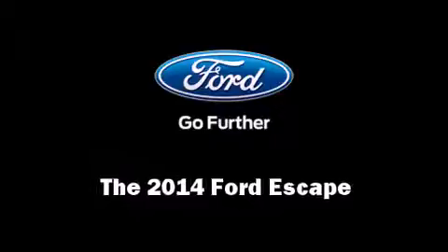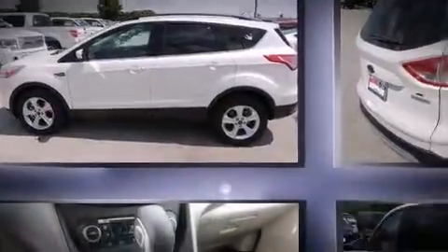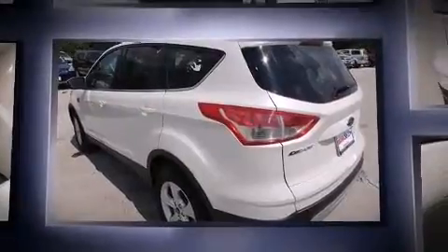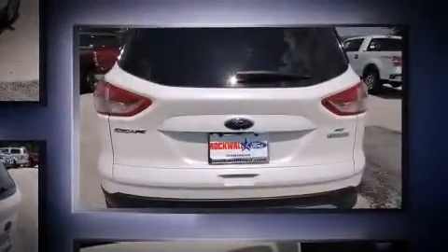Take command of the road in the 2014 Ford Escape. It features a front-wheel drive platform, an automatic transmission, and a two-liter four-cylinder engine. A turbocharger further enhances performance while also preserving fuel economy.